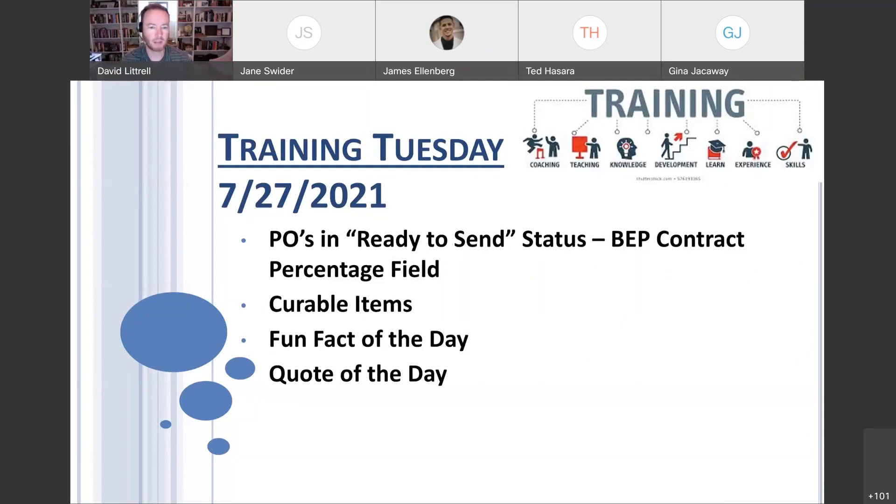Our main topic today: we get questions from time to time on what is curable or correctable and what isn't. So I figured it'd be a good time to walk through some of those items that are curable — meaning a vendor submits paperwork or they don't have the correct registrations. What can be cured? What cannot? We'll also have a fun fact and quote of the day.